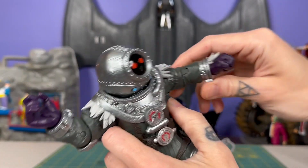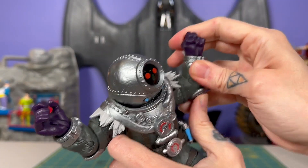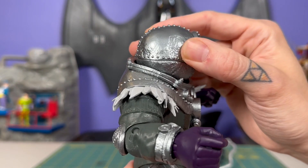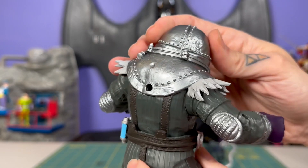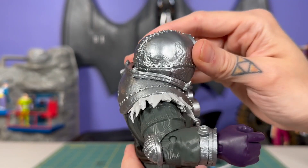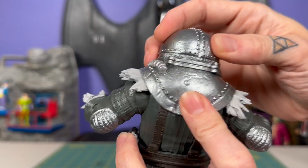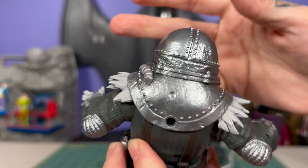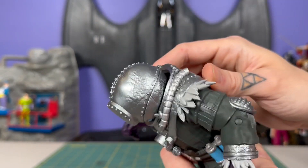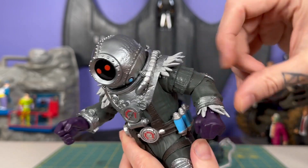Even if you don't need a deep-sea diver Mr. Freeze, I think you could find an excuse to pick up this fun little dude. The sculpt is great — a lot of really fun stuff going on here. I love all the dings in the metal pieces of his suit, especially in the helmet. You can see lots of dings and damage and maybe even some rust. The only paint on there is the chrome.